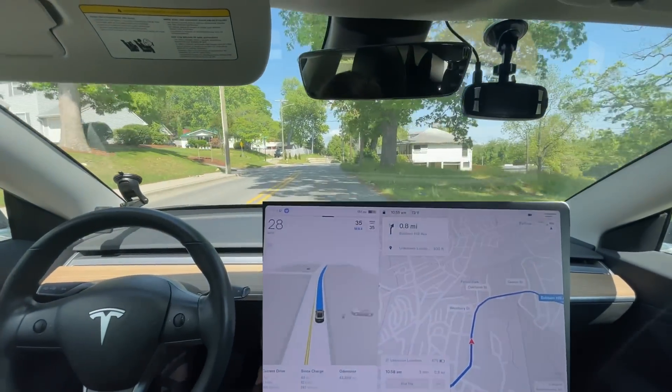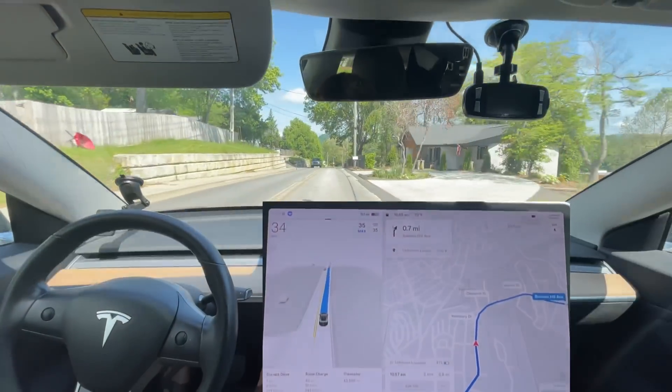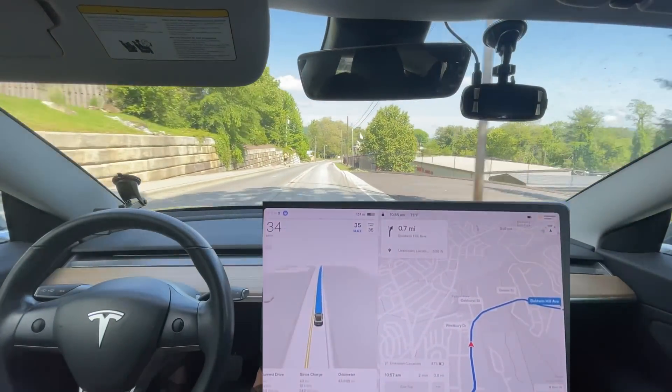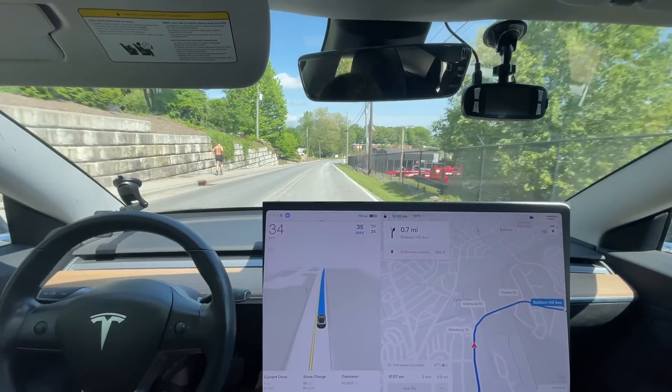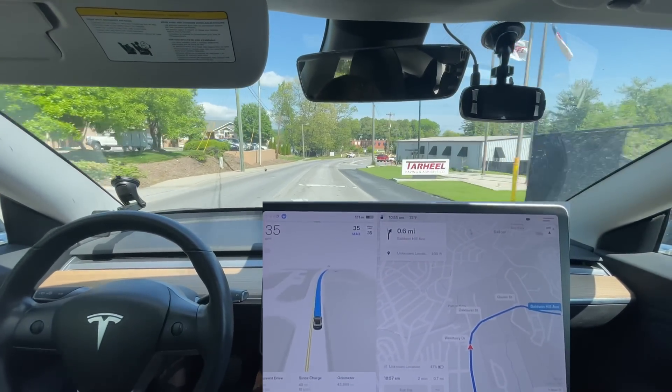It seems to change the speed a little bit sooner now, which is good. That was appropriate - it changed speed like a good 10 feet before the sign and then started speeding up, which is appropriate. I think I could do it even sooner personally, but I don't see anything wrong with what it's doing now.